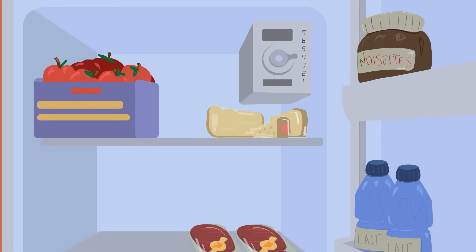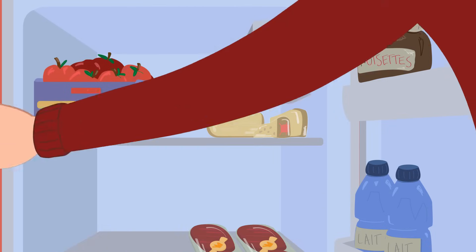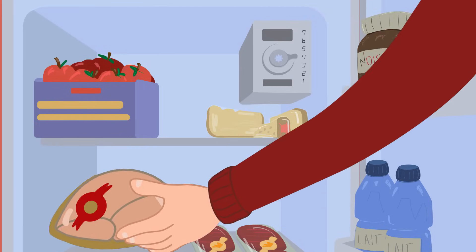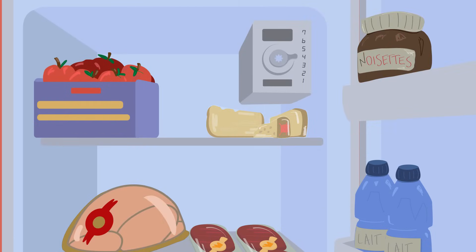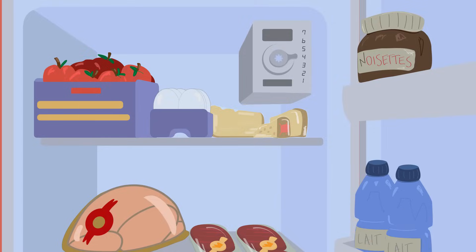Let's talk about storage. Separate areas of the fridge should be used to store different foods. Raw chicken should always be placed on the bottom shelf of the fridge, away from vegetables to prevent cross-contamination. Eggs should always be stored in the fridge to prevent the growth of microbes.